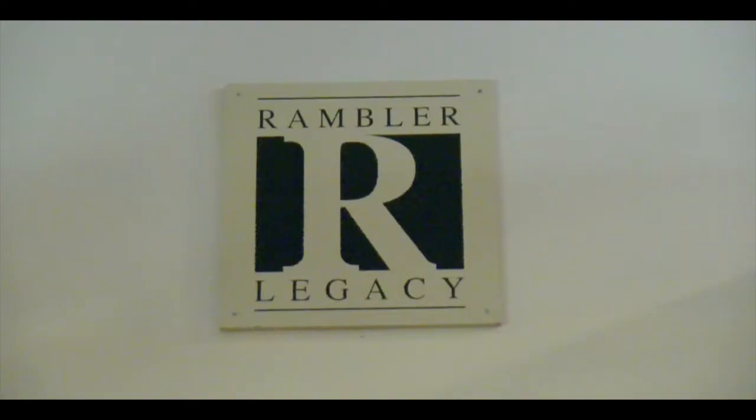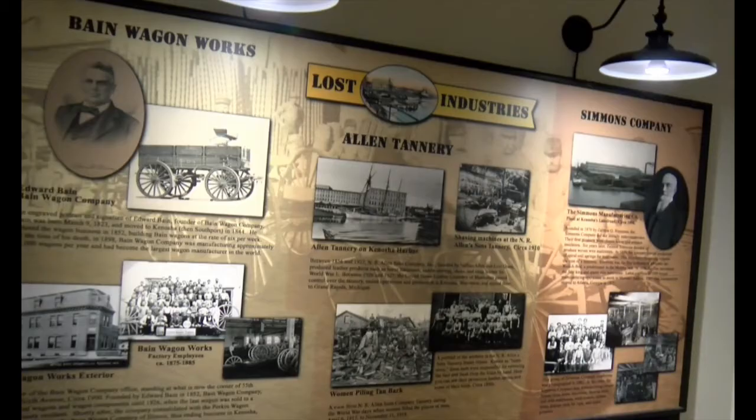Welcome to the Rambler Gallery inside the Kenosha History Center. This gallery is really dedicated to the industrial and automotive history of Kenosha. When you come and visit the Kenosha History Center, you will learn about some of the industries that once made their home in Kenosha County. This includes some of the large automotive manufacturers including Jeffrey, Nash, and American Motors Corporation.